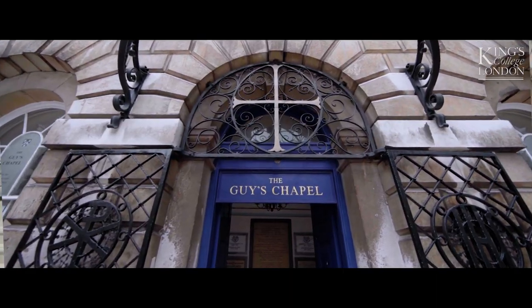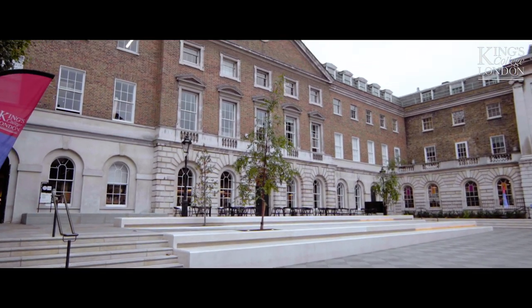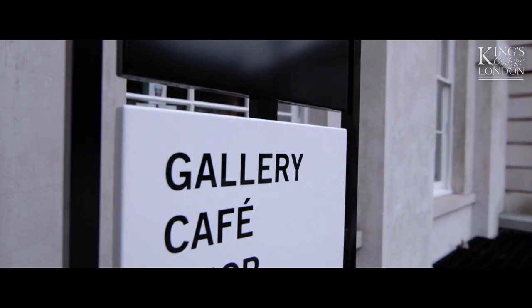This is our courtyard, which is in the main entrance of Guy's campus. Here we have our multi-faith chapel, as well as the Science Gallery, which is where artists work in collaboration with King's students and researchers.